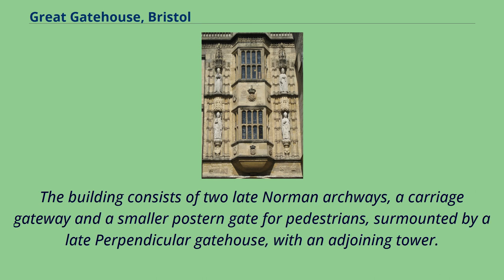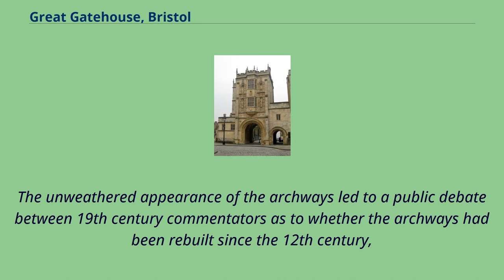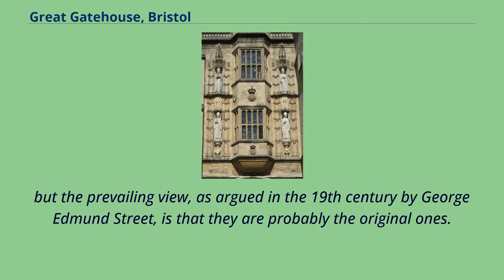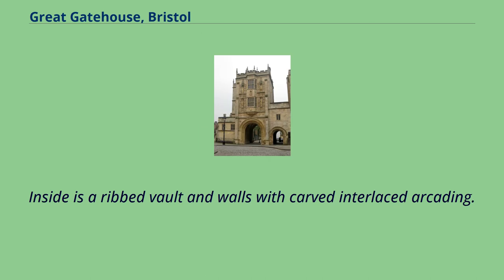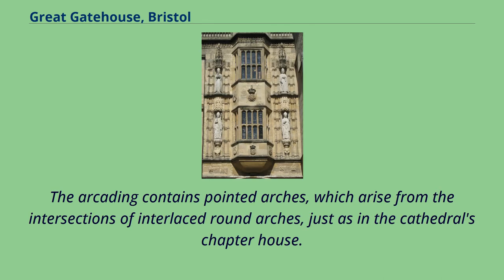The building consists of two late Norman archways — a carriage gateway and a smaller postern gate for pedestrians — surrounded by a late perpendicular gatehouse with an adjoining tower. The unweathered appearance of the archways led to a public debate between 19th-century commentators as to whether the archways had been rebuilt since the 12th century. But the prevailing view, as argued by George Edmund Street, is that they are probably the original ones. Both the north and south arches of the carriage gateway are densely decorated with carved mouldings. Inside is a ribbed vault and walls with carved interlaced arcading. The arcading contains pointed arches, which arise from the intersections of interlaced round arches, just as in the cathedral's chapter house.